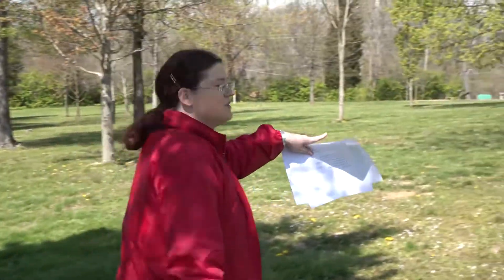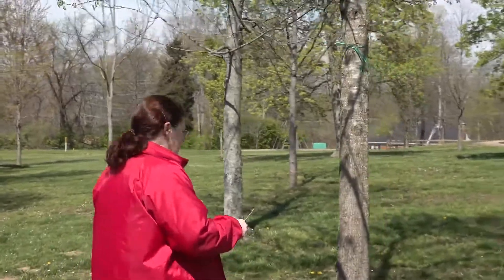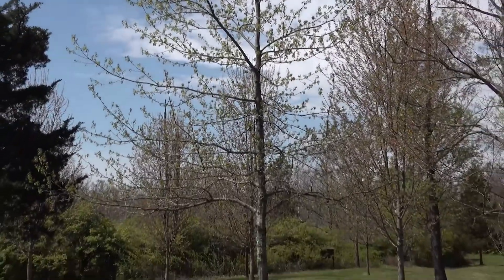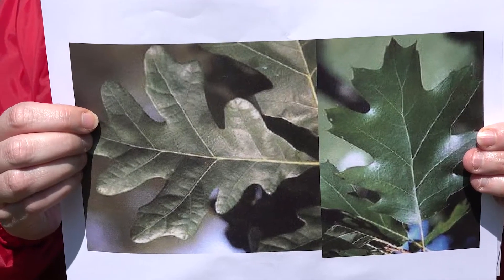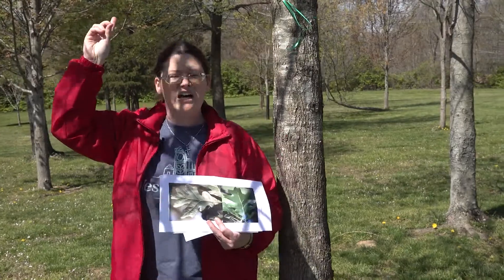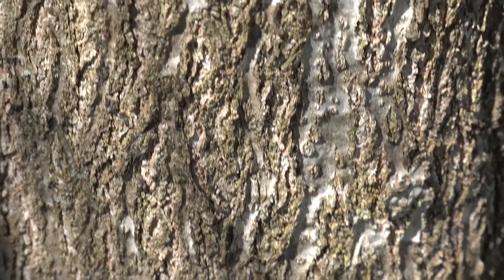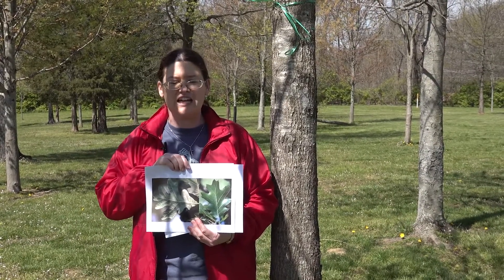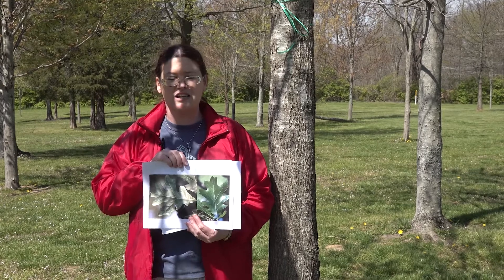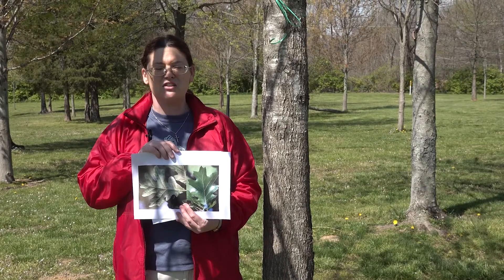Our final tree is an oak tree. An oak tree can have two different kinds of leaves. This is a red oak because it has pointed leaves, and if you have rounded leaves they're white oaks. Oaks are also great for making furniture, but the best part is they have acorns which feed all the little animals that live here at Keener Park. I hope you enjoyed looking at these trees and can come visit us sometime and look at the trees yourselves.